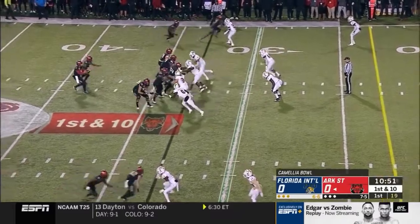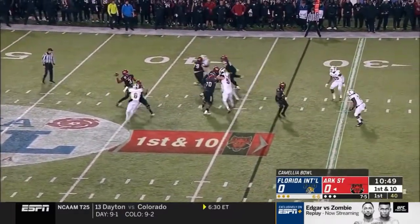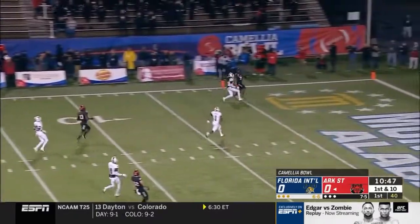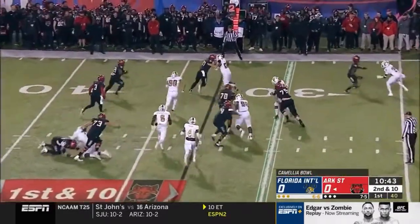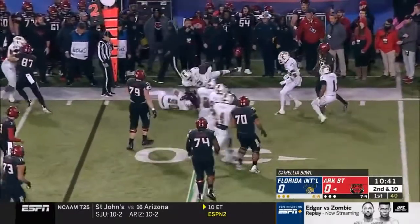From the FIU 33. Hatcher, plenty of time, takes a shot to the end zone — and almost caught. Got to get it near him. He can come down with it. Almost pulled that one off.